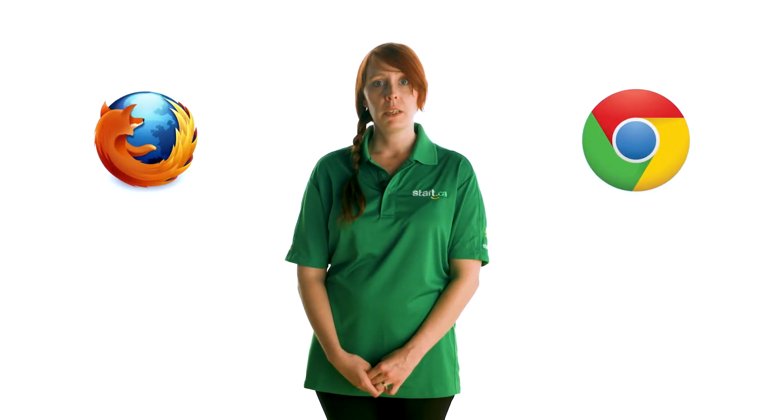Changing your Start.ca email password is easy. There are two ways you can do it. The first is to load up a browser like Firefox or Chrome and log into the Start.ca customer portal.